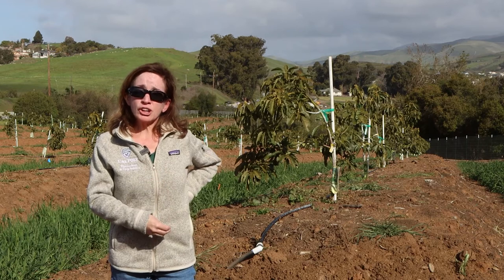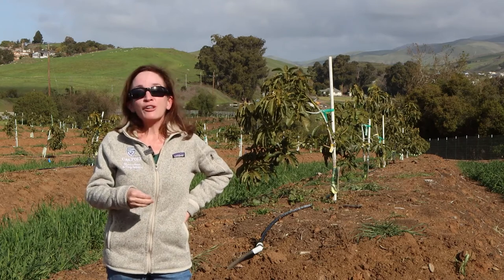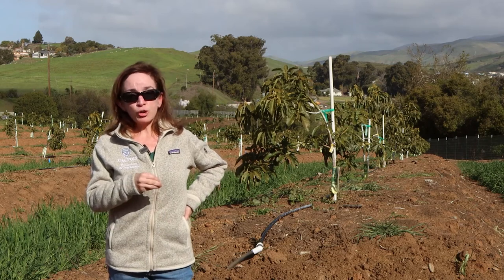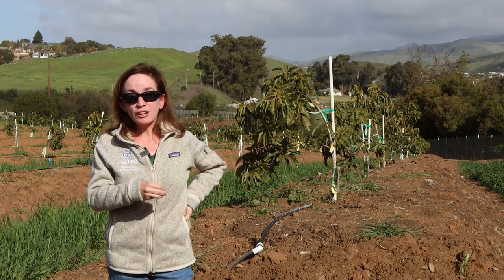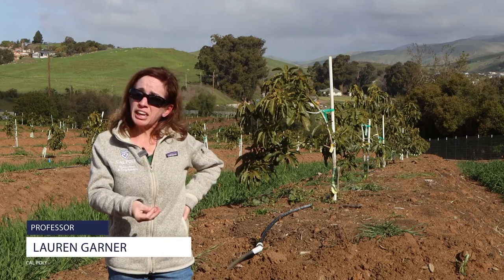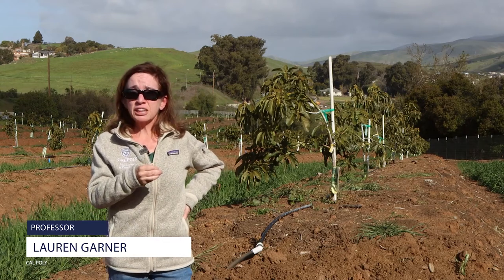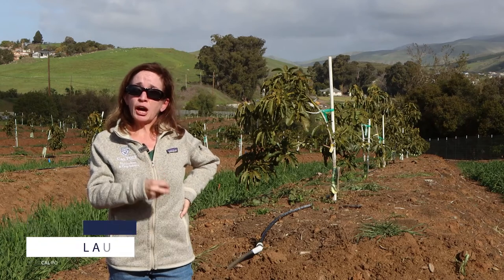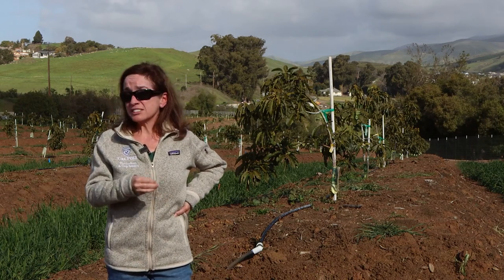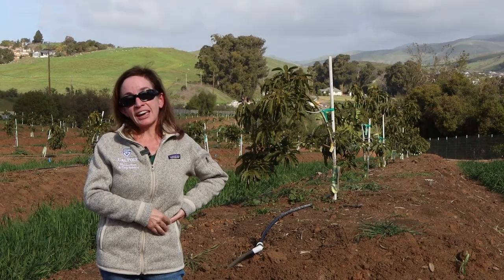We have nearly 400 trees in here. The trees we're collecting data from are on the three rootstocks being tested against DUSA. We also have additional trees donated by CNM Nursery so that we don't have unused space or gaps within or between rows. This ensures our results will be fully commercially applicable and useful to our industry, and that's one of the things we hope will make this project as useful to the industry as quickly as it possibly can be.